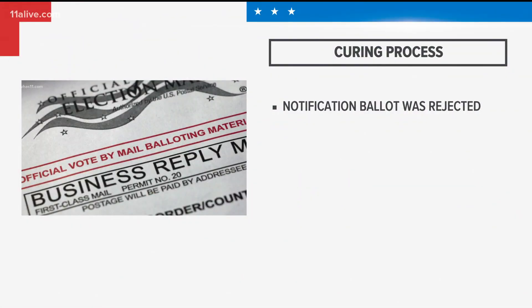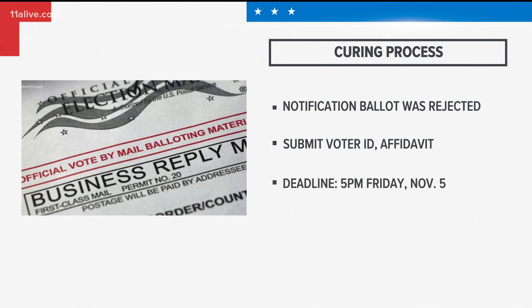Now, under Georgia law, the county board of registrars should immediately inform you if your ballot is rejected. It is up to you to submit voter identification and an affidavit confirming the ballot submitted is actually yours. You can usually do this in person at the county election office, but check their elections website or call ahead just to make sure.